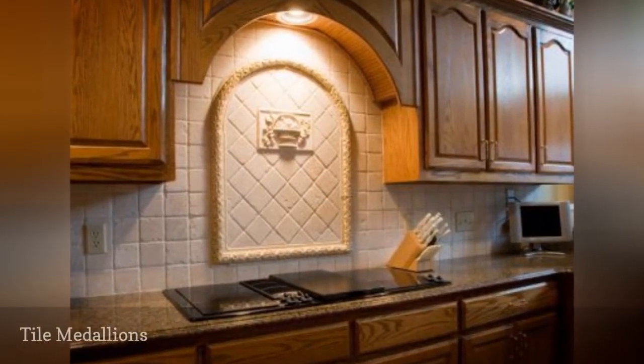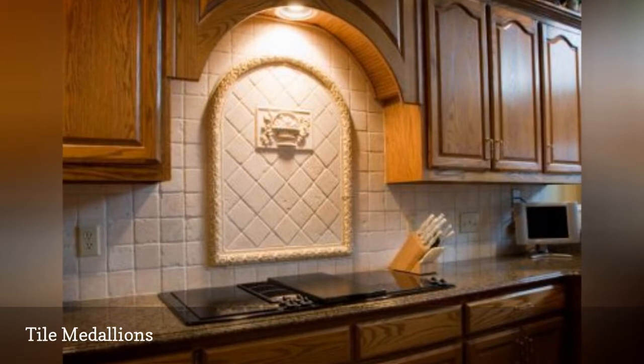This is one kitchen backsplash idea that goes way beyond the basic concept of splash.